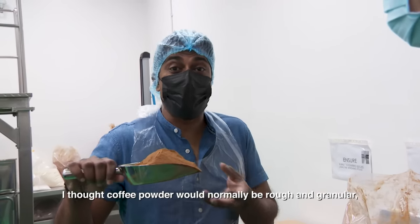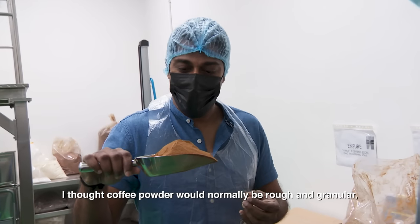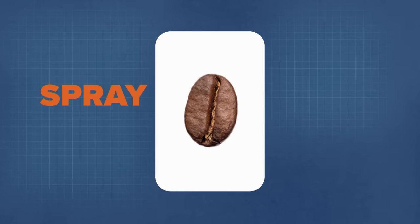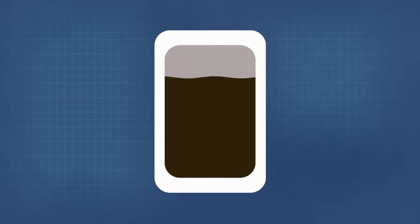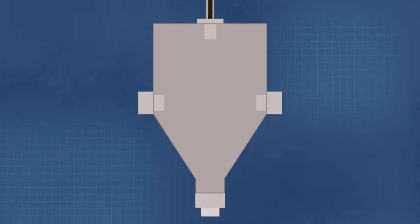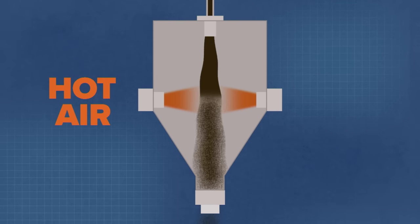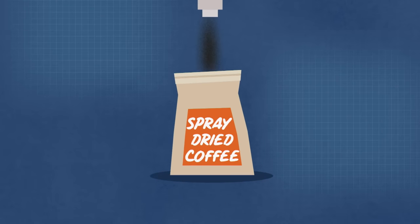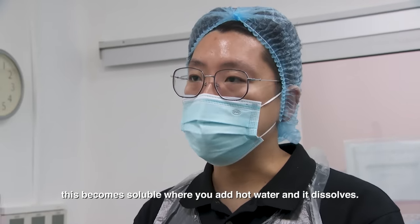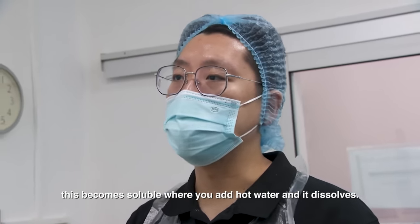Well, this is not what I expected. I thought coffee powder would normally be rough and granular, but this is so fine. In the spray-drying process, liquid coffee is reduced into a concentrate and is sprayed into a stream of hot air. And as the droplets fall, they dry and become fine coffee powder.